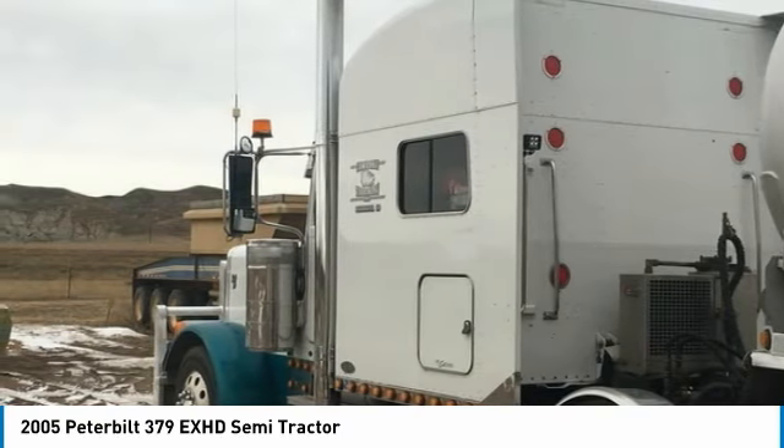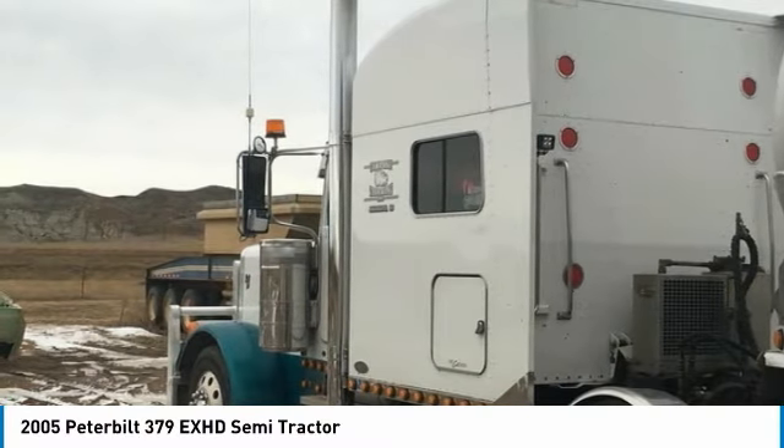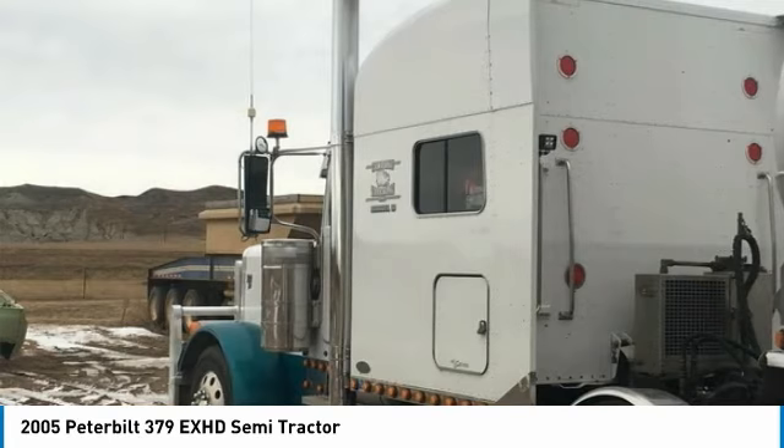Brand new brakes and drums on the driver's side, 36,000-pound rear axle weight, and a very spacious 70-inch raised roof sleeper for optimal comfort while on the road.